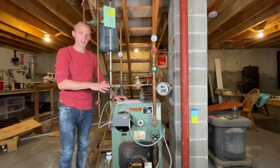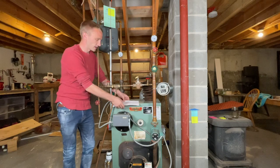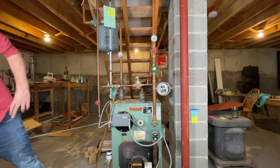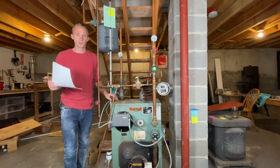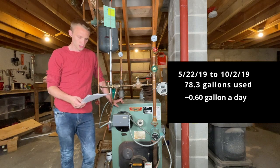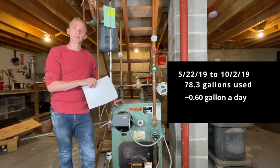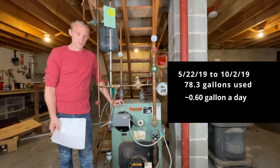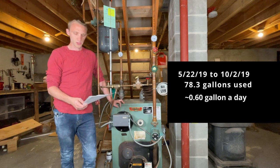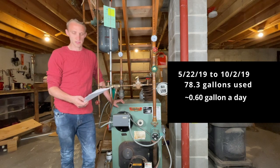Let's get to how much the new system has saved me. Here's the old system — I'll go over the numbers first. From May 22nd, 2019 to October 2nd, 2019, the only purpose that boiler was running during that time was to heat the hot water — I wasn't heating the house. That's 130 days, and I used 78.3 gallons of oil just to heat my domestic hot water, roughly 0.6 gallons a day.